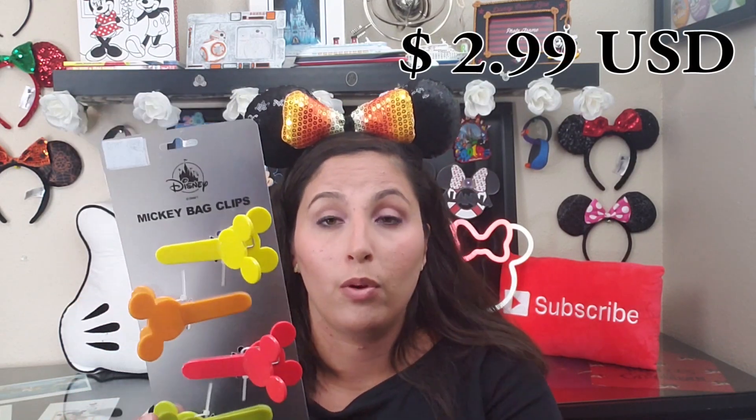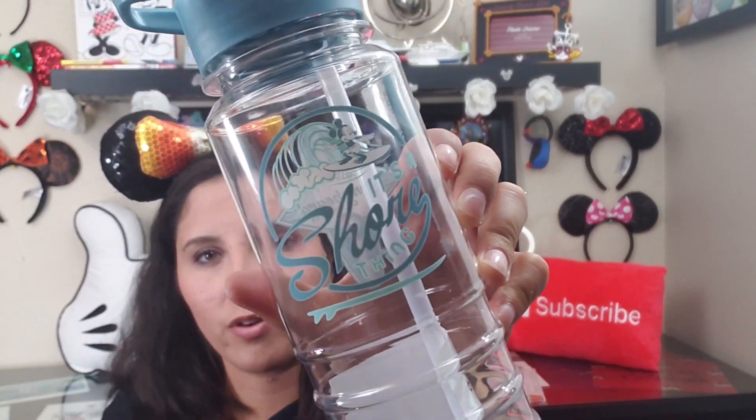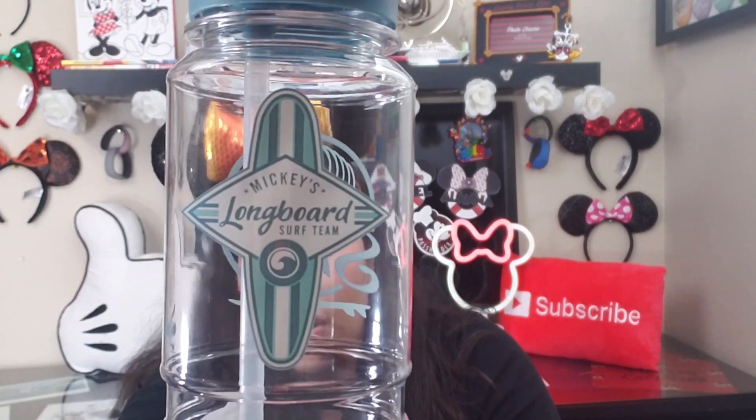More household kitchen items — we got some Mickey snack clip chip clips in a couple of different colors, originally $7.99. Mickey touches in your kitchen are always necessary! We also got a water bottle that says 'It's a Sure Thing' with Mickey on one side and 'Mickey's Longboard Surf Team' on the other — originally $15.99, we got it for $3.99.